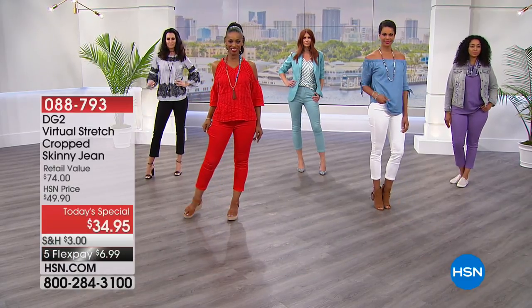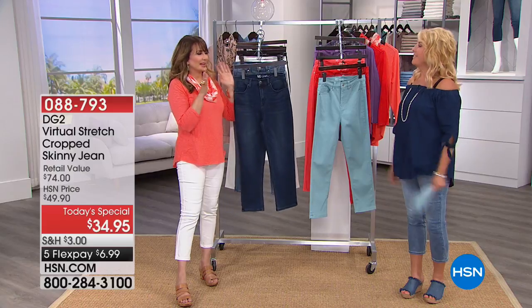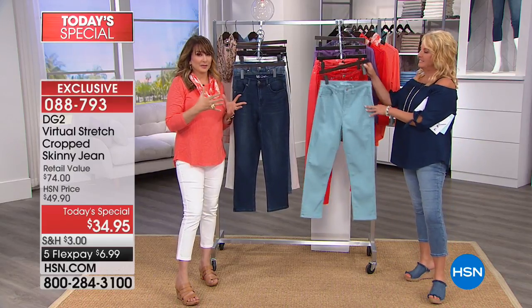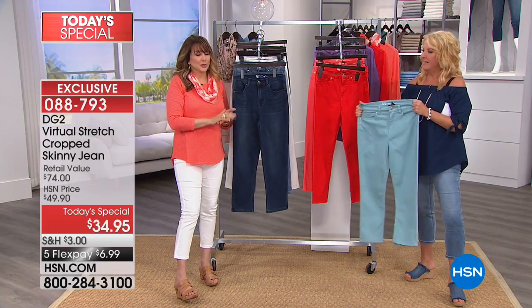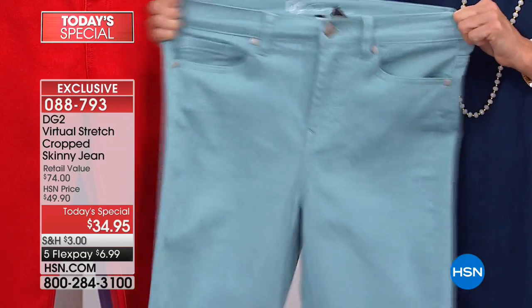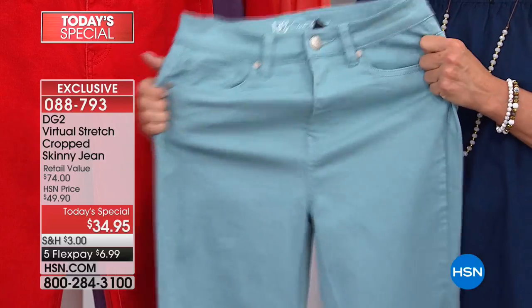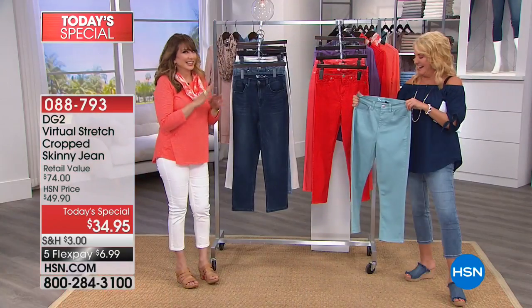Five Flex. This is the lowest price Diane Gilman jean we've ever done. Diane and the team really worked hard on it, and I was told from the highest level — not happening again at this kind of value. So jump in.